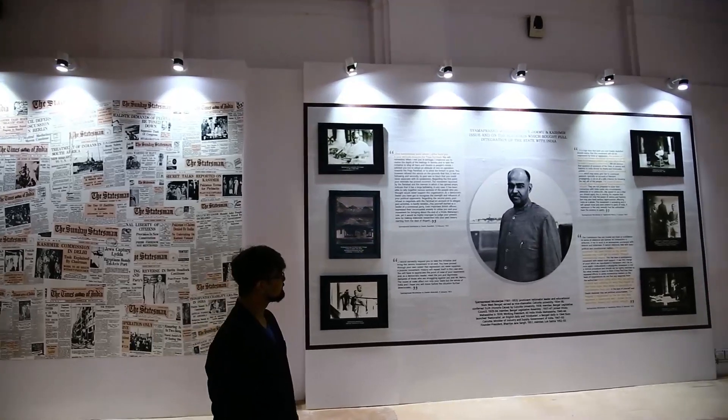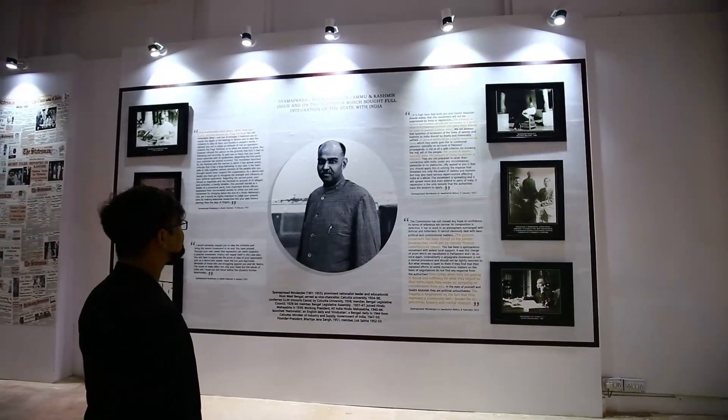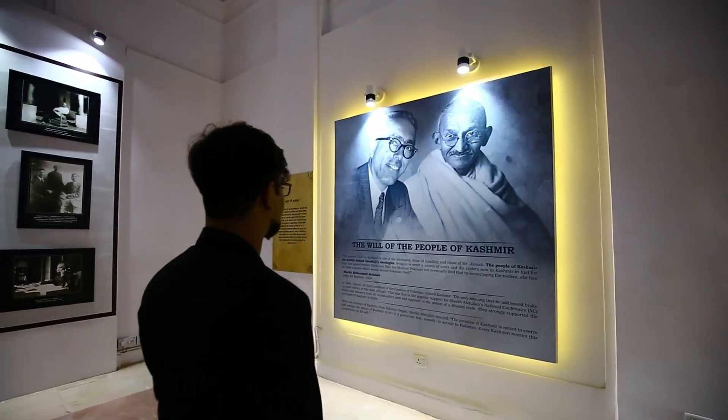Dr. Shyam Prasad Mukherjee played an important role in the fight against abolishing Article 370 of the Constitution. His role has been showcased using his important quotes on Jammu and Kashmir.